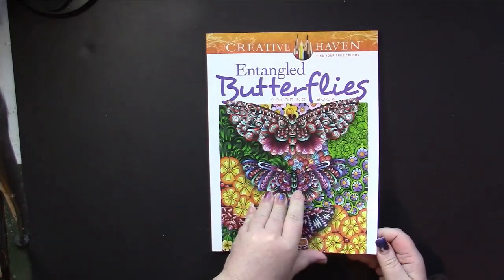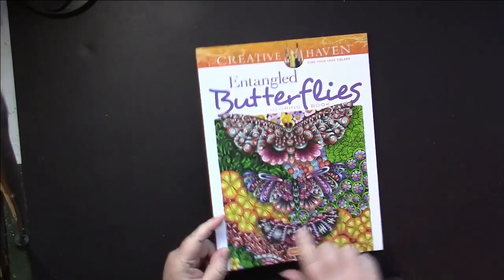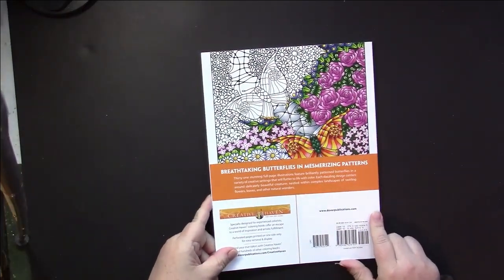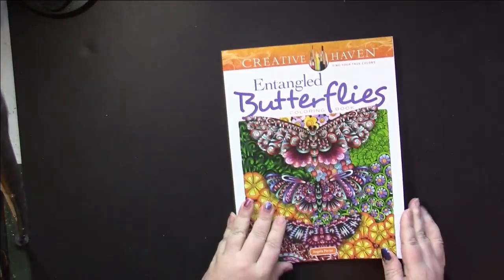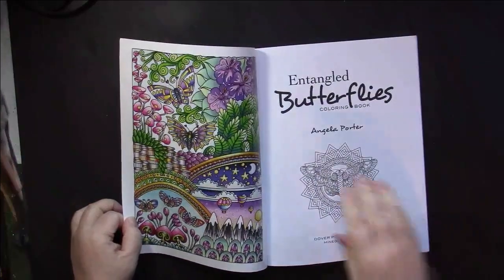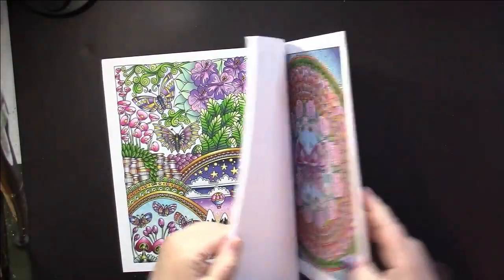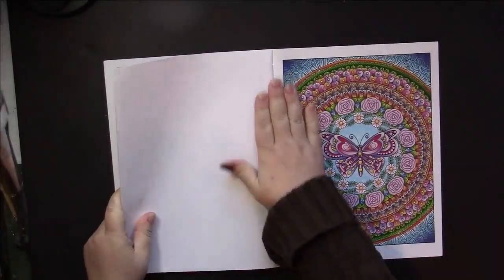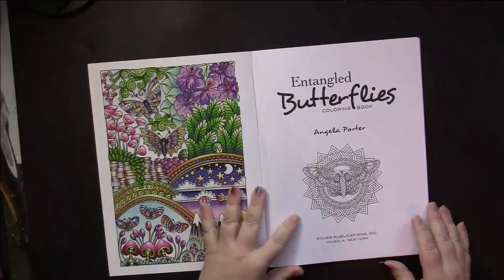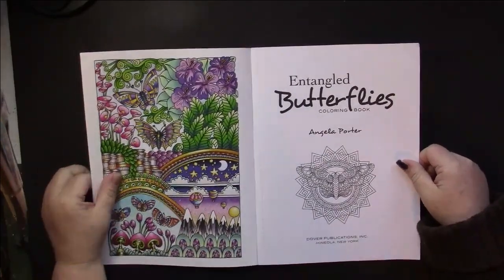Like all Creative Haven books, we have a colored picture of one inside the book on the cover, we have a partially colored picture from the book on the back, we have another fully colored picture from the book on the front cover, and another fully colored picture on the back cover. We start with the title page which usually has a colorable picture on it, but they have several title page designs, so not always.